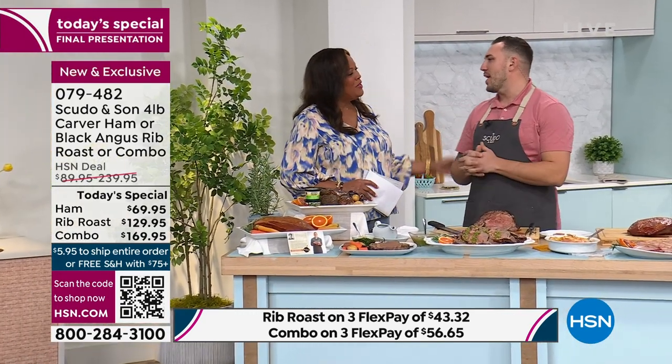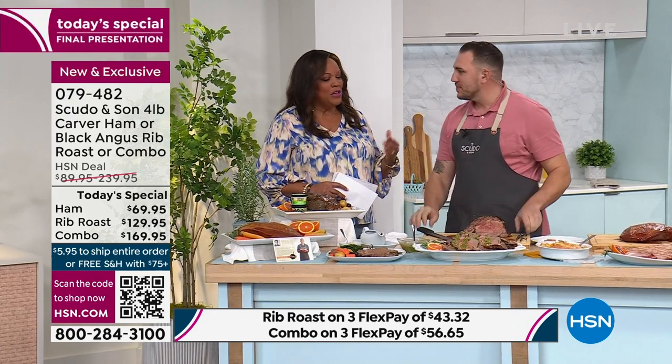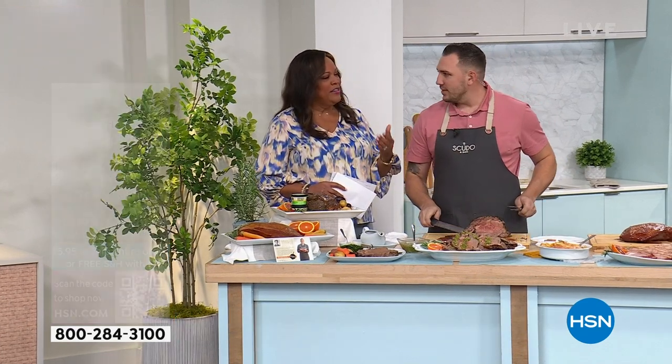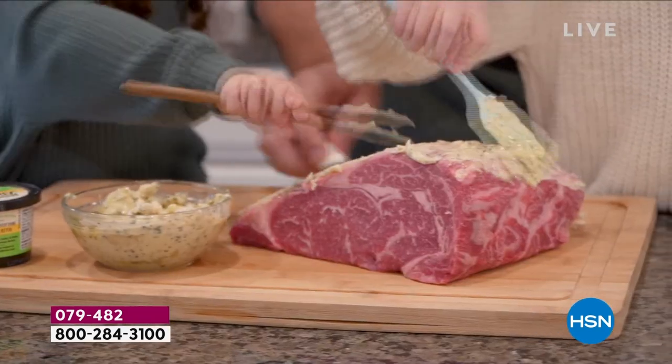T.J. Verano, thank you so much for having me. Welcome to the show. It's so great to see you, and to keep your father's tradition alive, hence Scudo and Son. Yes, that's right. Here are pictures — a deep, rich Italian heritage. Tell me about the love of cooking that he created for you.